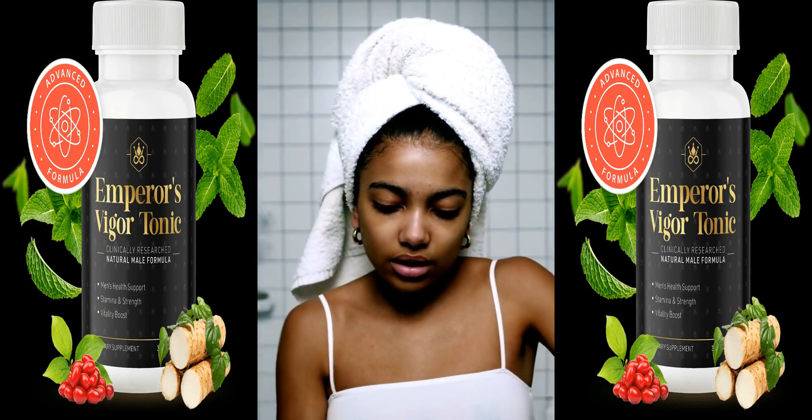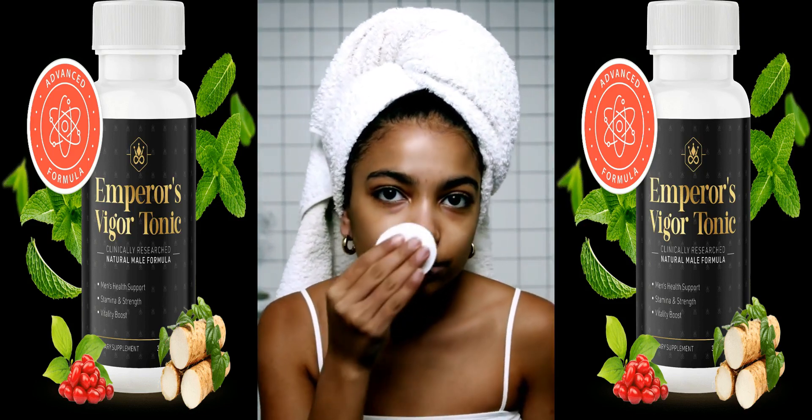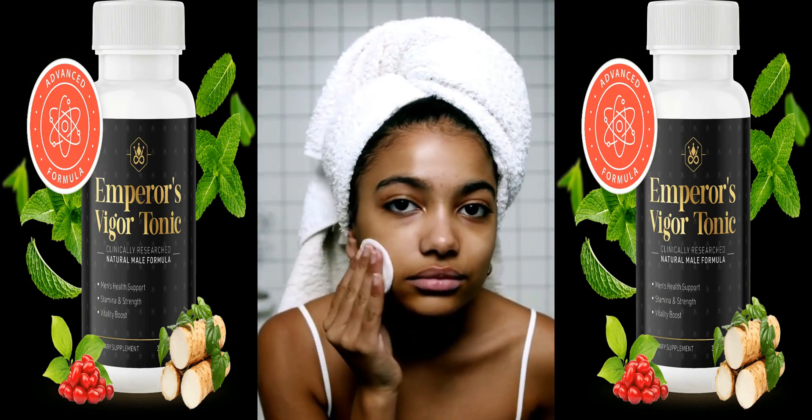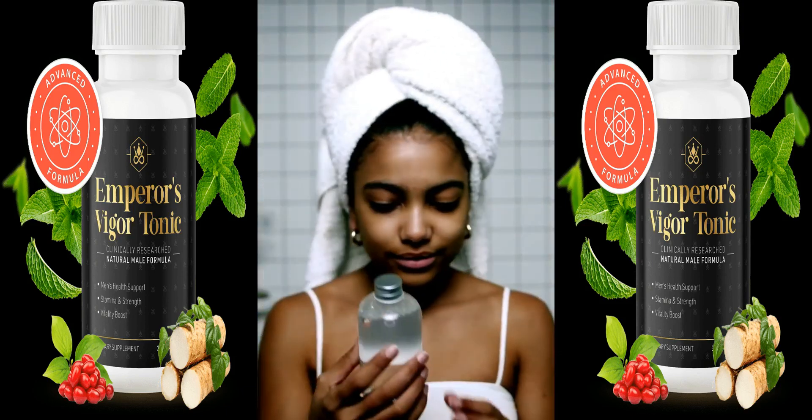The product contains a blend of natural ingredients such as ginseng, maca root, and adaptogenic herbs, all known for their energizing and revitalizing properties. These herbs, long valued in traditional medicine, enhance stamina, mood, and libido.